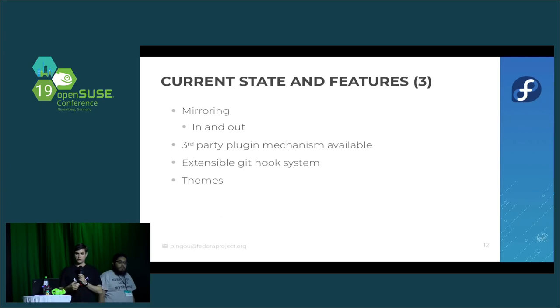Something we worked on recently: in Fedora, every package has a main maintainer, and sometimes that person leaves and the package is orphaned. Using the plugin mechanism, we can say that if a package is orphaned and someone is a packager, they can take the project from that orphaned user. We also have an extensible hook system — if you want to write your own git hooks and make them available on all projects on your forge, or optionally, it's easy to do.